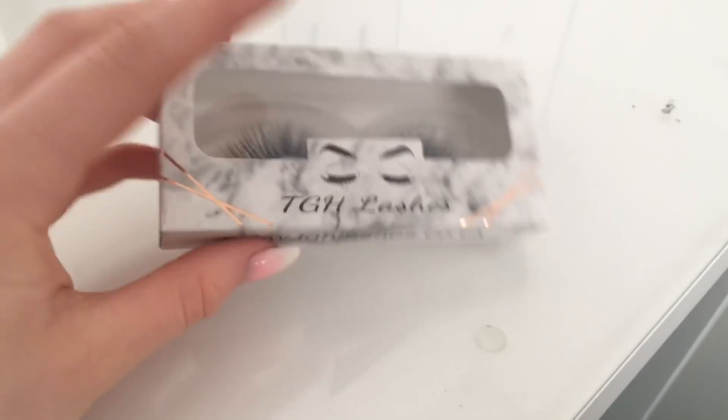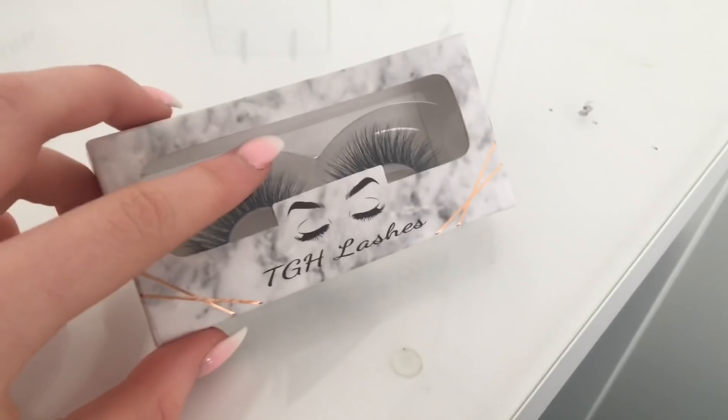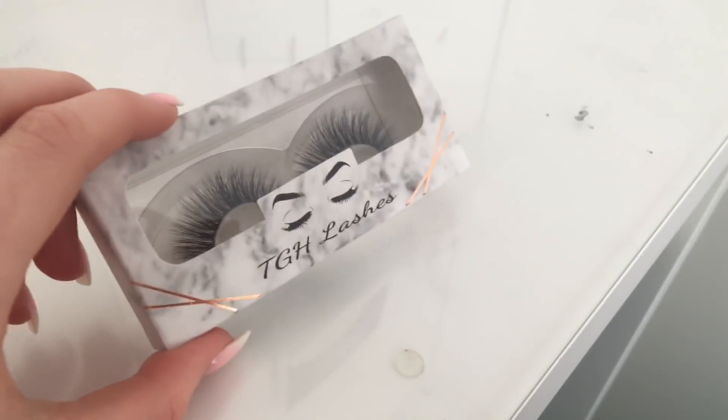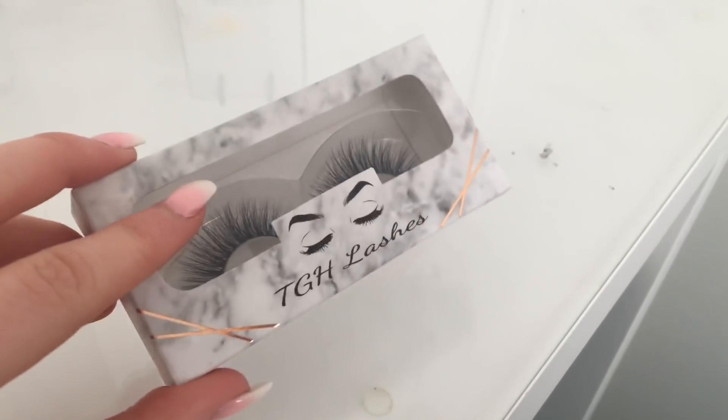That's their Instagram, so go follow them. I actually have a discount code for them — it is SUMMERR with an extra R on the end, all in capital letters, for 15% off. These are absolutely stunning. I have some of the other ones but this is their new packaging and these ones are so nice and fluffy.